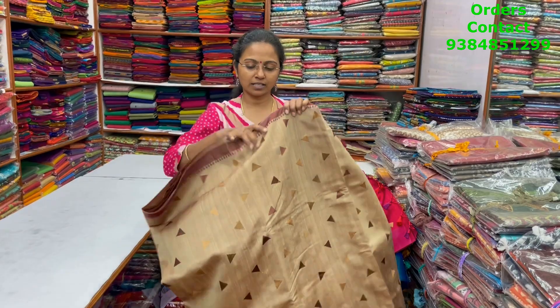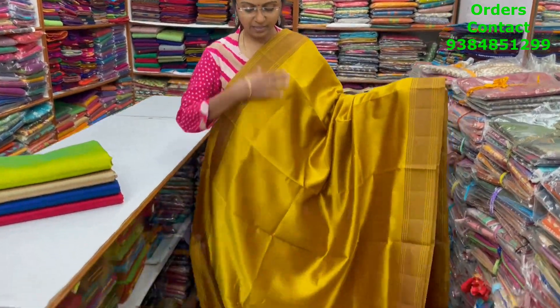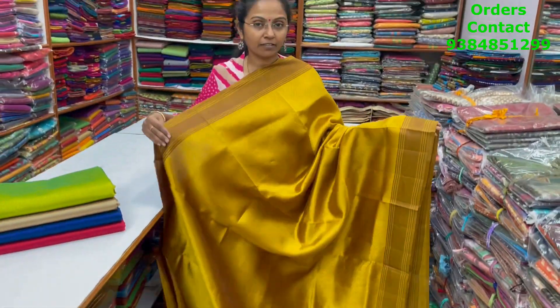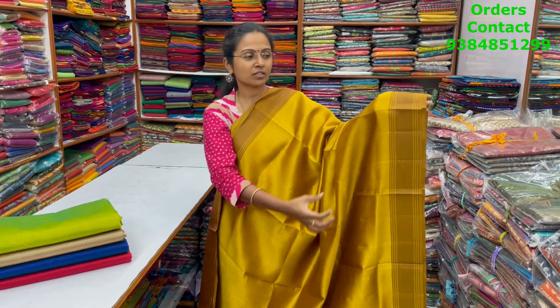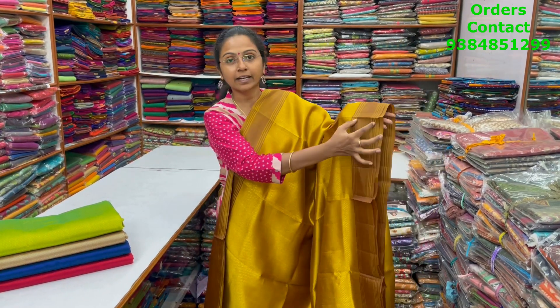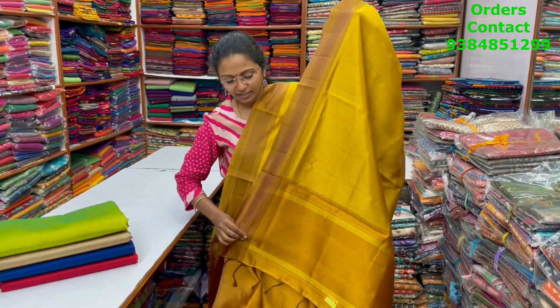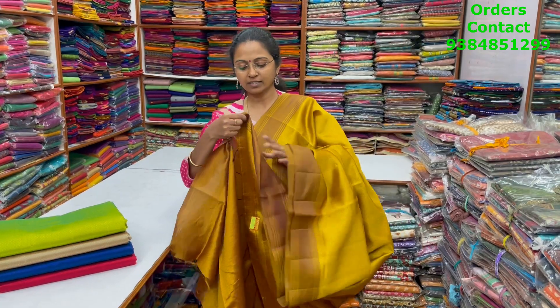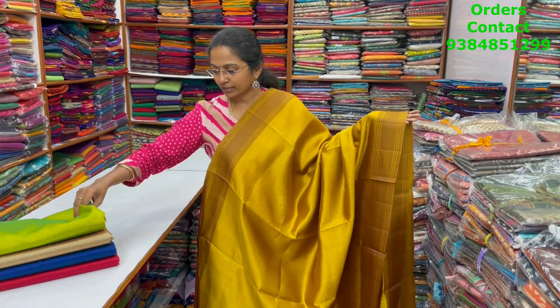The price of this saree is 1500. A very pretty beautiful nice mustard color combination — lovely, it's more of that nice golden color. Plain semi rosak material with a classy border on both sides; it's a thread embroidered, thread weaved border in a nice brown shade. The pallu of the saree is this, the blouse for this saree is in contrast, and the price is 1030.